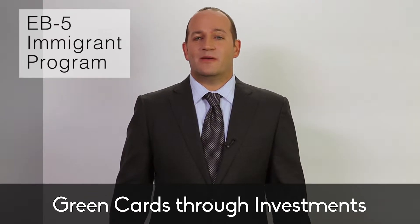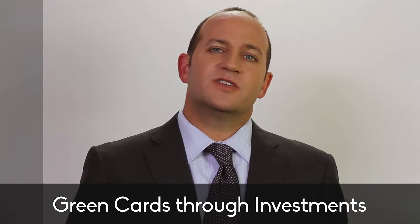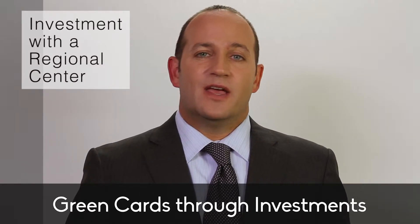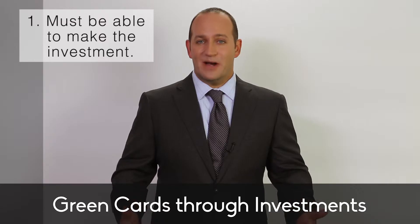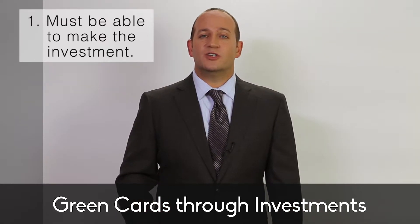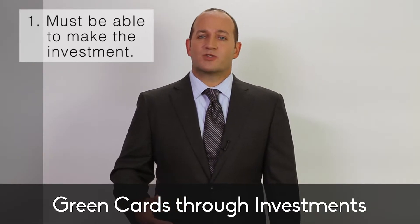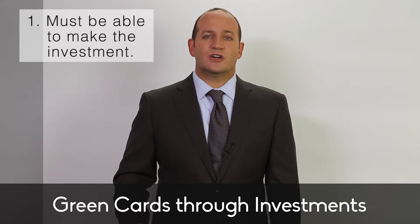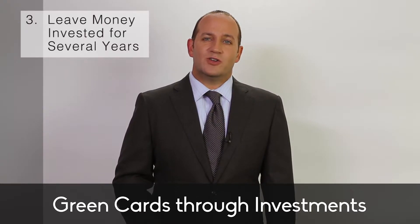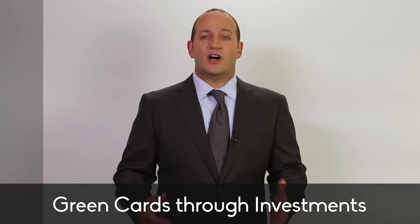The EB-5 Immigrant Investor Program is a visa category that allows you and your immediate family to become permanent residents through an investment of at least $500,000. The easiest way to get a green card through the EB-5 program is through an investment with a regional center, because they are specifically designed to meet all the various legal requirements for the EB-5 program. Here are 7 things you need to know before applying for a green card through an investment with an EB-5 regional center.